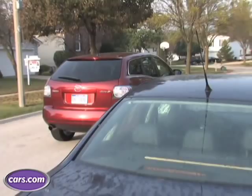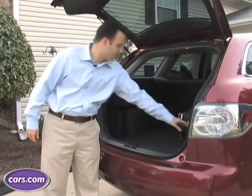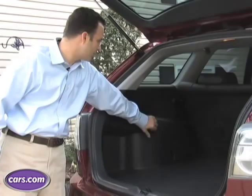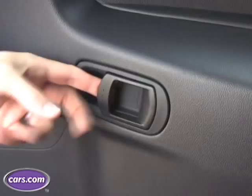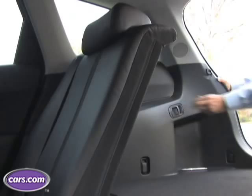The CX-7's cargo area is actually quite big. You can fit tons of luggage with the seats up — we have a pretty large size bag. And the best thing about it is to expand the cargo area and flip the seats down, you just pull a latch right there in the back and the seat will flop down, one on each side, and then you have a full, flat cargo area.